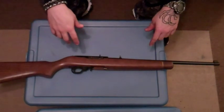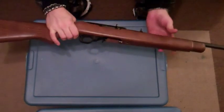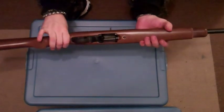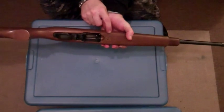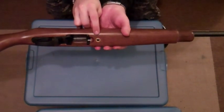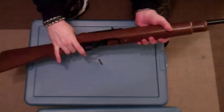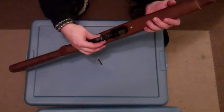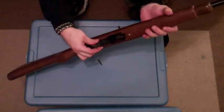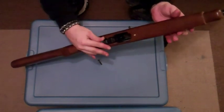I'm going to go over some of the different stock options. It's really easy to change the stocks on the 10-22 — I already have this one a little loose, you can hear the play in that. It's basically just this screw right here on the bottom. You're just going to unscrew that. Once that screw is out, the safety right here is the pin — you're going to set it in the middle and that will help it come out of the stock a little bit easier.